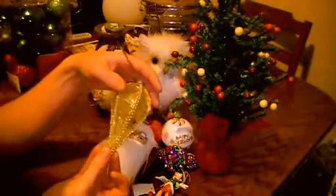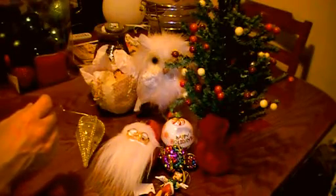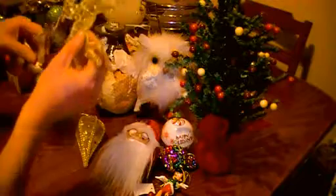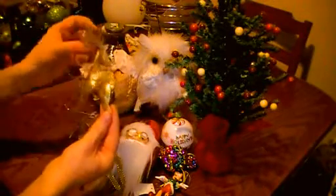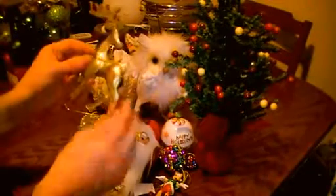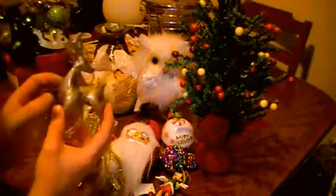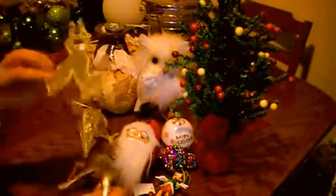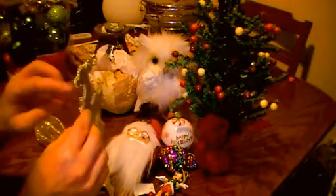Some really cool Christmas decorations, kind of collected over the years. There's a couple of Rudolphs there, a couple of reindeers. That one's metal — you can see the antlers. And that one's more immaterial, basically, and very jingly.